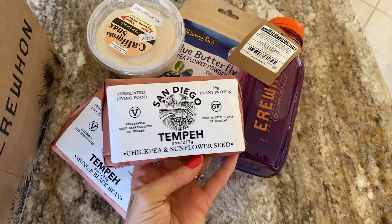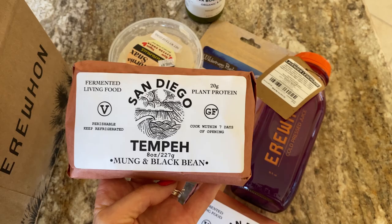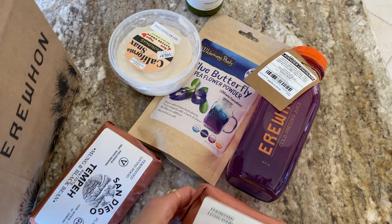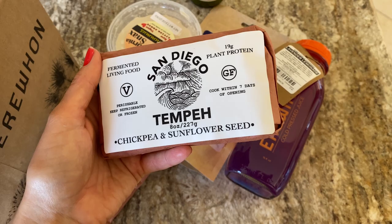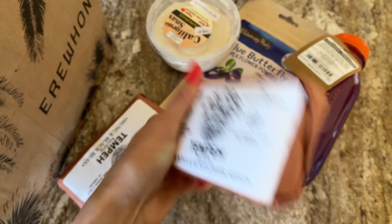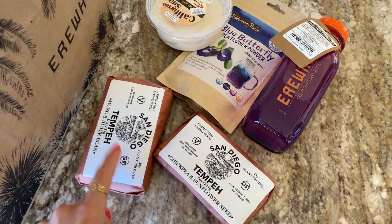Then I bought my favorite tempeh - not the chickpea one, but this one with black beans and mung beans. They only had one; otherwise I would have bought more. This one tastes amazing. I don't like the regular tempeh that much, but this one is amazing. I also got the chickpea one - I don't like it as much because it has sunflower seeds and more fat, but it's still better than regular tempeh. This one has seven grams of fat while the other has five grams - not a huge difference, but the black bean one tastes better.